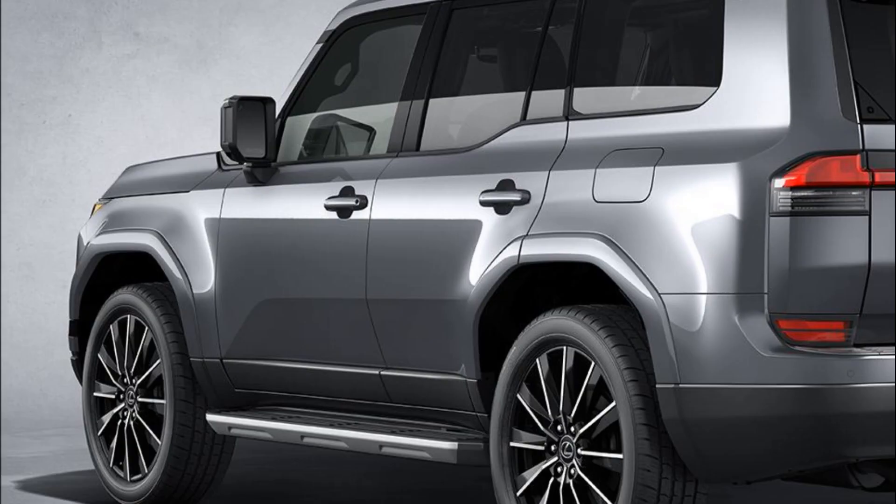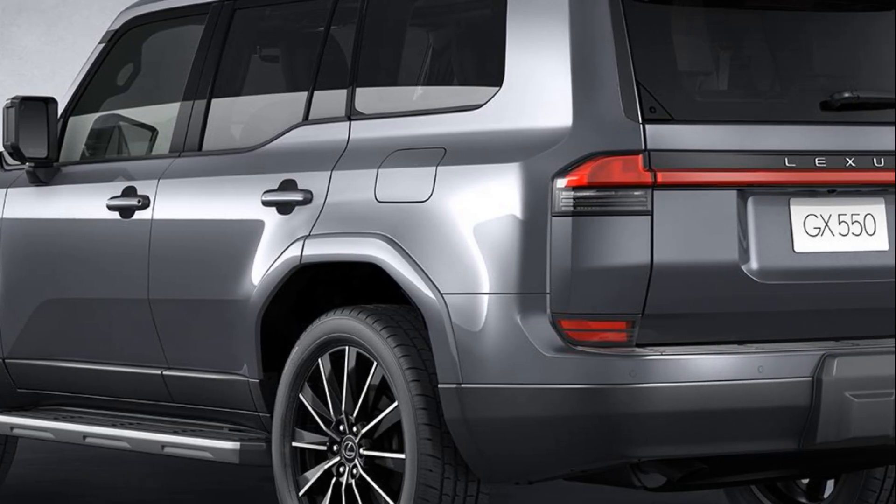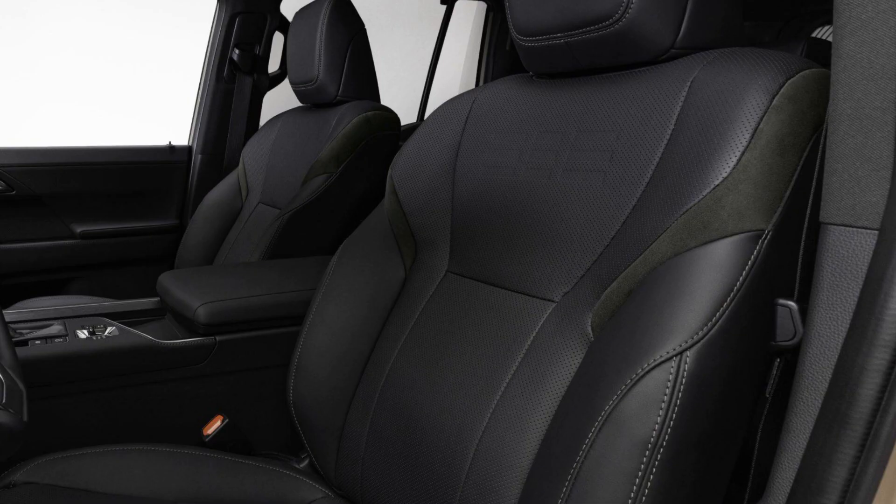The 3.4-liter petrol V6 makes 260 kW of power and 650 Nm of torque, mated with a 10-speed automatic transmission.